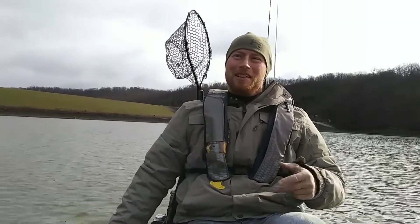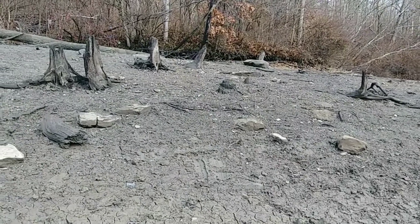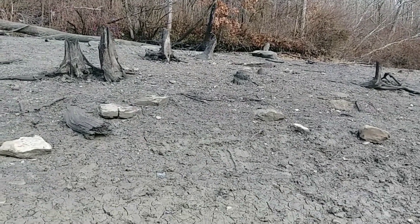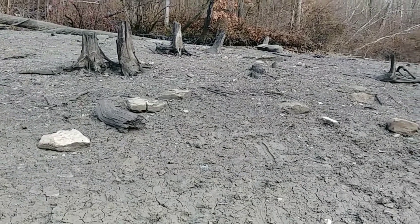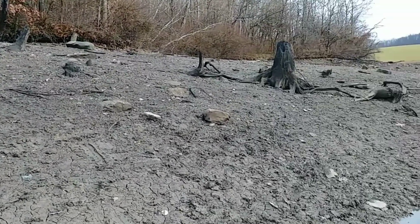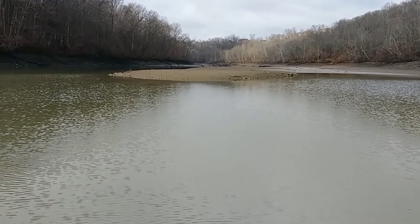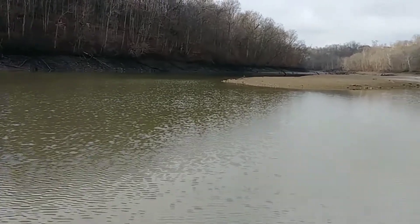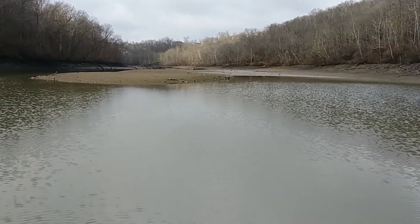So maybe a cool little trick - maybe these are some of the hidden goodies I'm talking about. This is a stump field on a point that's normally in 15 to 20 foot of water. Awesome little spot. Here's another cool spot - normally this is in 30 foot of water, but it's an underwater hump. I'm gonna go ahead and mark that on my Humminbird.